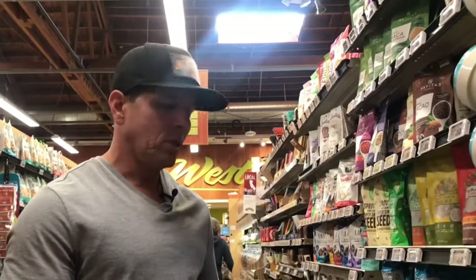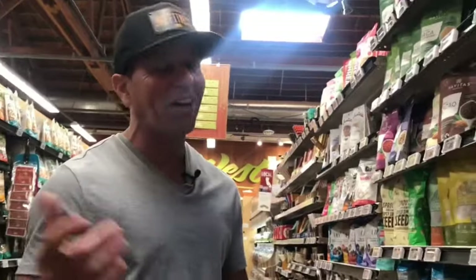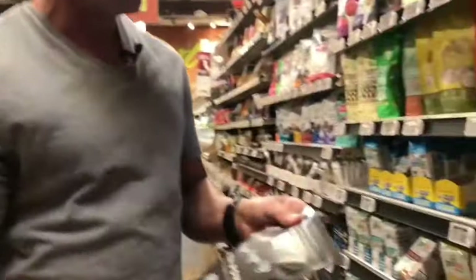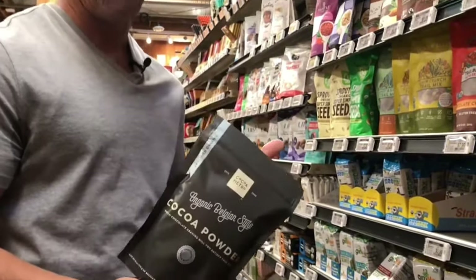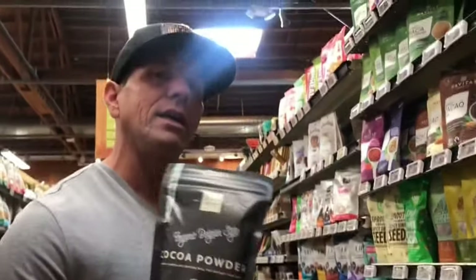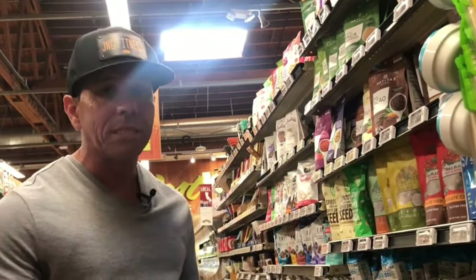The difference — the switcheroo — with the vowels: cocoa is O-A, and cacao is A-O. We're going to start with the cocoa. The cocoa powder was once actually raw cacao powder, before it got processed using high heat, which causes it to lose all of its essential nutrients and vitamins.